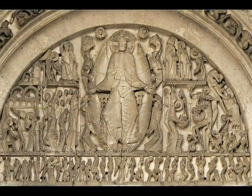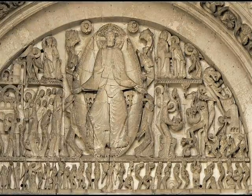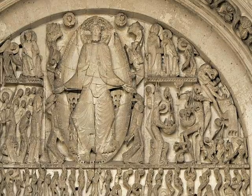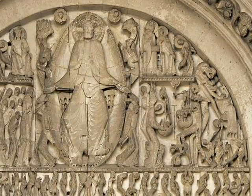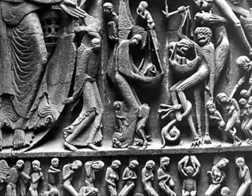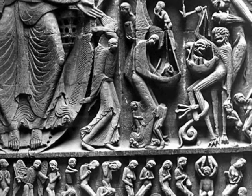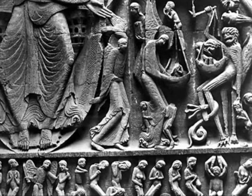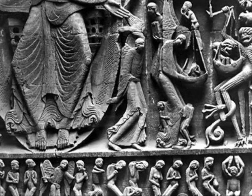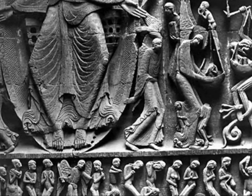Looking at the bottom row of the sculpture, you see souls that were just resurrected from the dead, standing on top of their coffins, all in line waiting to be judged. On the left side, an angel comes down and takes somebody out of line and ascends them to heaven. On the other side, the souls look terrified, and an angel with a sword pushes them away from heaven. You can also see hands — likely demon hands — pulling a soul by the neck, terrifying the others, who all look hopeless and straight terrified.